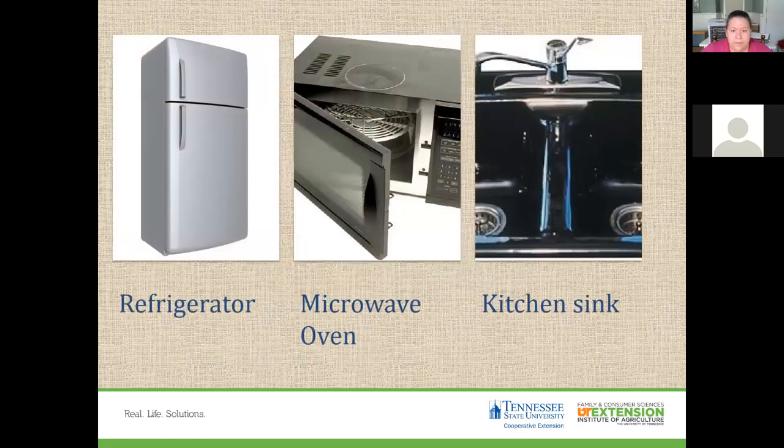Since freezing doesn't destroy microorganisms, there are sufficient numbers that can multiply and cause spoilage when food thaws. For this reason, we never recommend thawing food outside of the refrigerator unless you thaw it in a microwave and cook it right away, or thaw it in a sink of cold water changed frequently. Thawing in the refrigerator is the safest option.